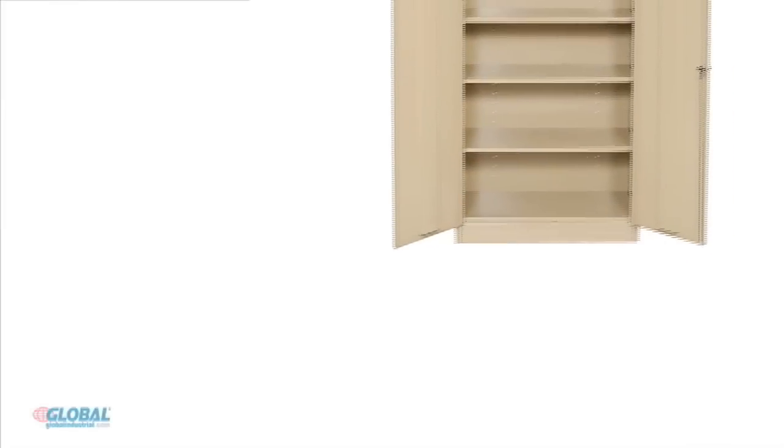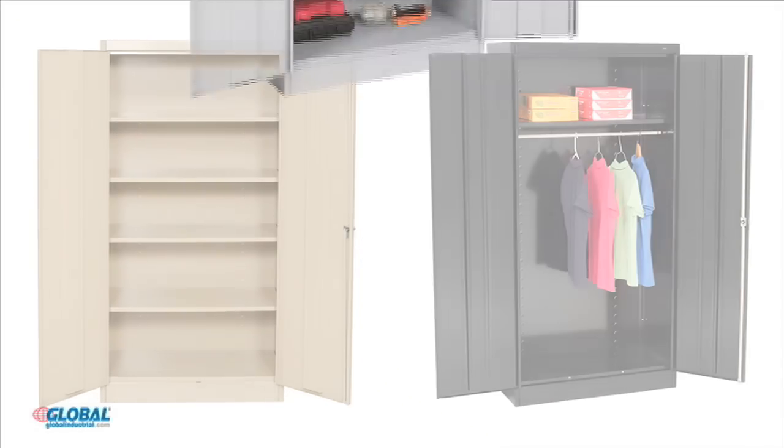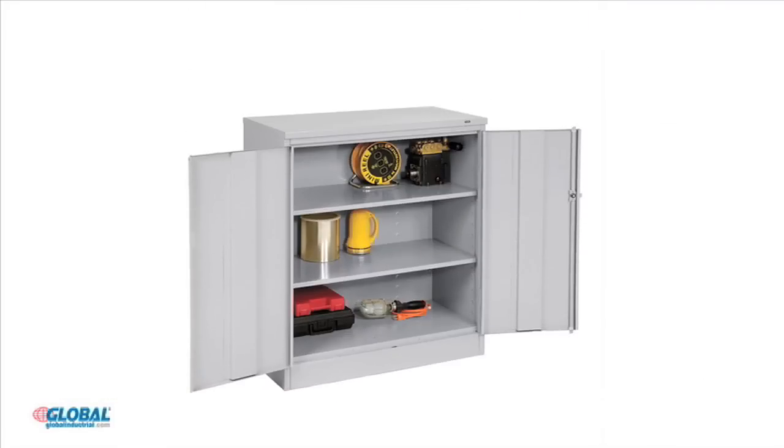Clean, contemporary styling with durable construction makes this selection of easy-assembly commercial cabinets perfect for any office or warehouse environment.